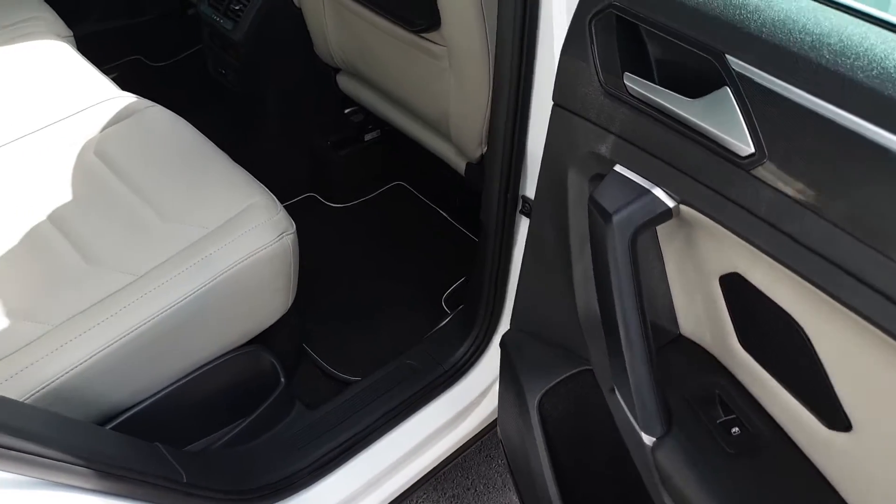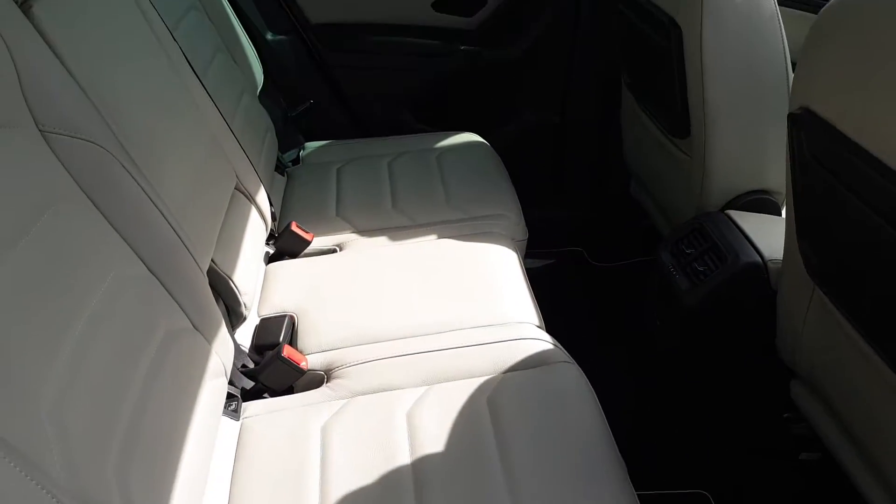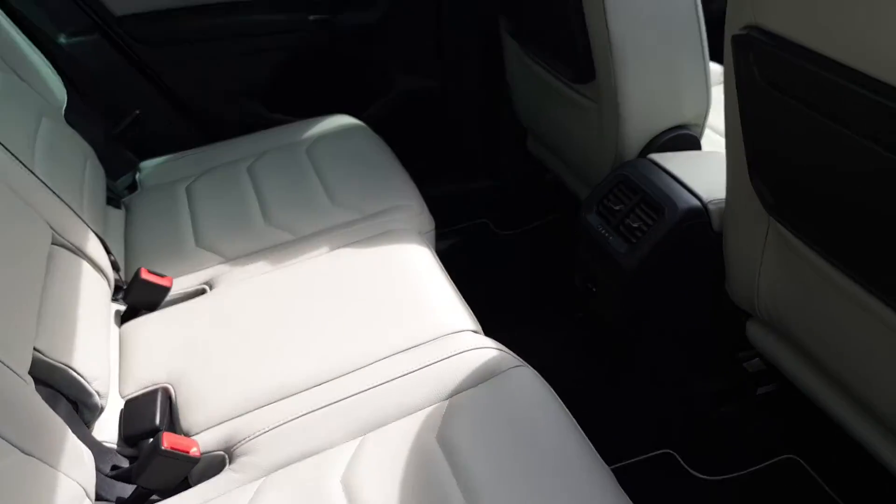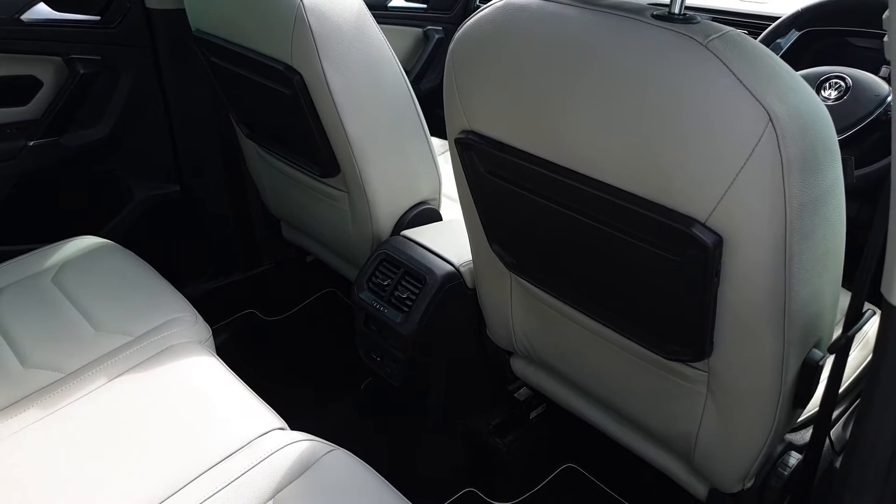In the back of the car we have electric rear windows, plenty of space for three passengers, two ISOFIX points. You also get a USB charging point and tray tables and cup holders.